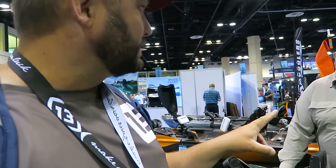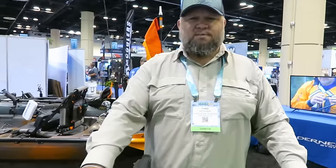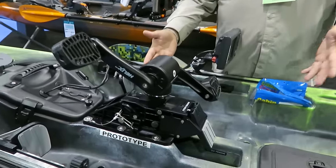All right, I'm in the Wilderness Systems booth with Chad Hoover who knows more about these pedal drives than I do. Wilderness Systems has one and Perception has another one. Confluence Outdoor owns Wilderness Systems, Perception, and Adventure Technologies among several companies. On the premium side there's the Wilderness Systems Helix PD - PD standing for pedal drive - and the Helix MD, which is motor drive. Then there's the Perception pedal drive called the Pilot, which is a bit more affordable.